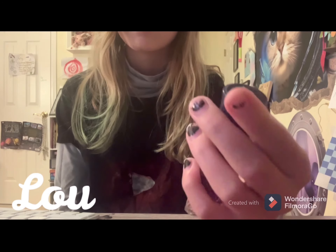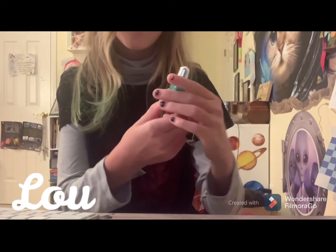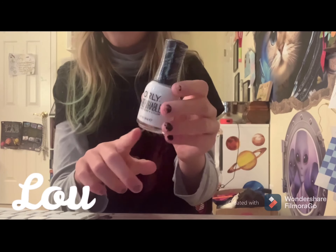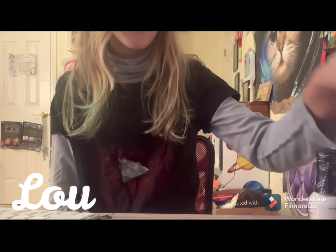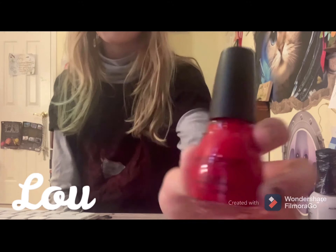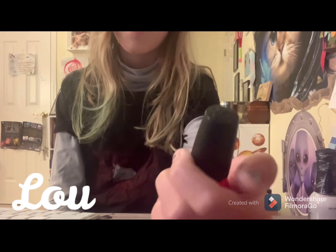I got these for my birthday so I don't know really where you get them from. And I have this tiny little star teal nail polish. And a cover-up which you can mix with any other color.